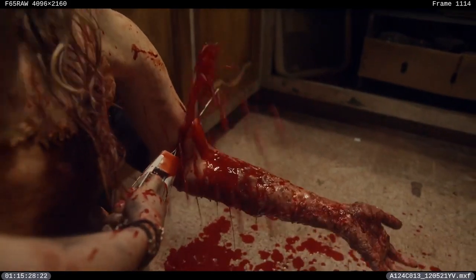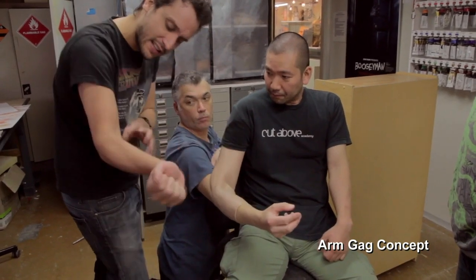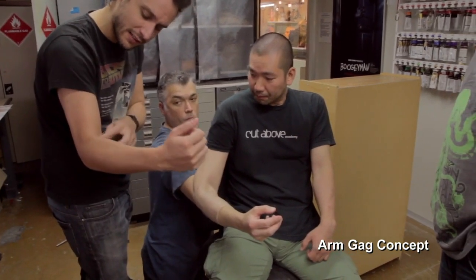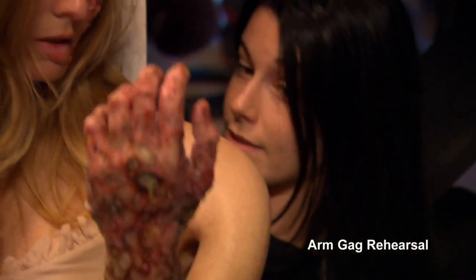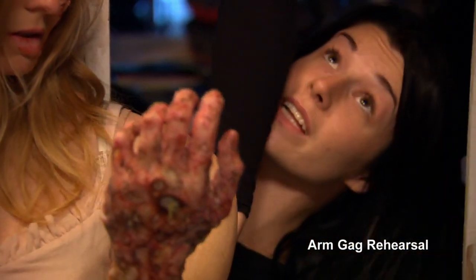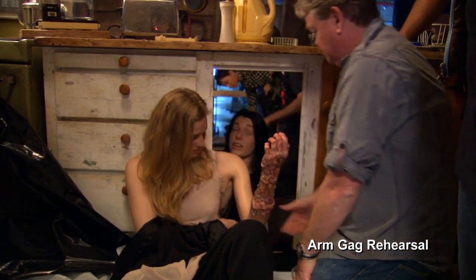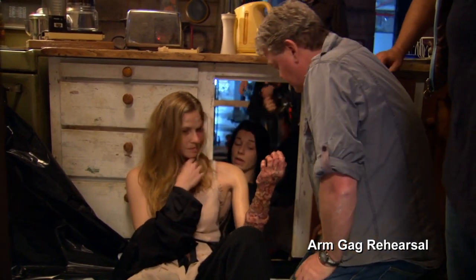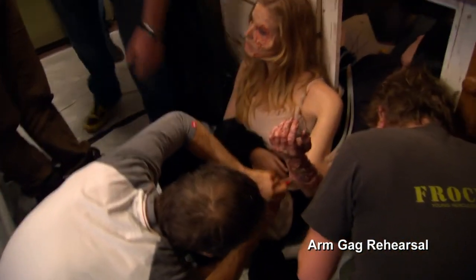Initially we started with the idea of using a silicone arm and actually joining up two people — getting the performance out of Elizabeth conjoined basically with an arm to her double, who has the infected arm on. The idea was to get as much of the blood, gore, cutting, and everything in camera and on their clothes, and all the sensation as much as possible in the rig.